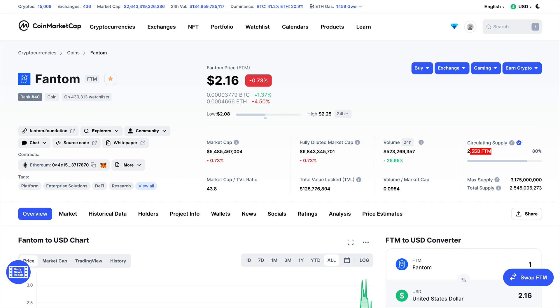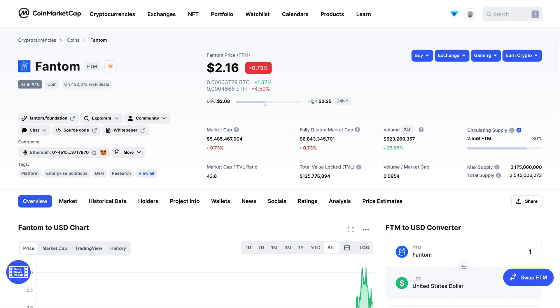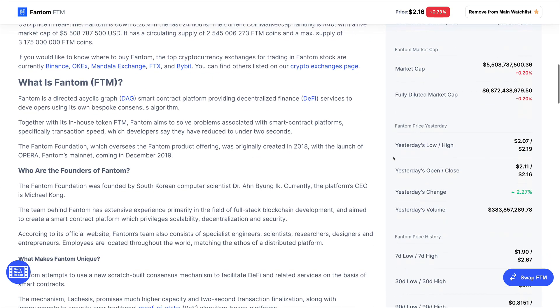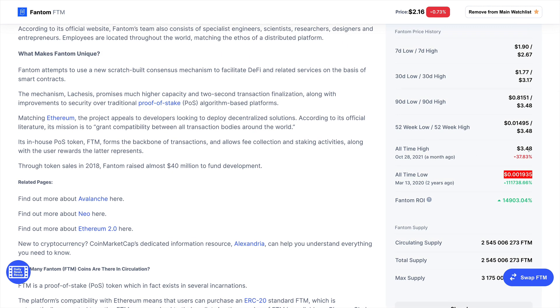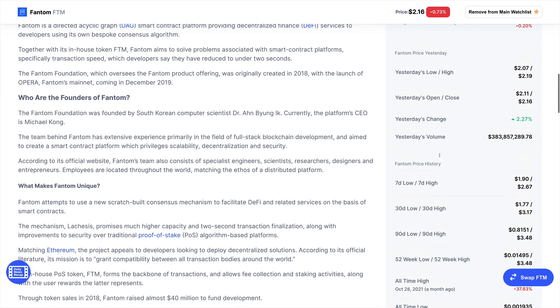The circulating supply is 2.5 billion Fantom tokens and the max supply is 3.1 billion tokens. Looking at the all-time low, which was almost two years ago, the price was under one cent — actually one tenth of a cent — which represents a crazy ROI over two years. The all-time high was $3.48, which happened about a month ago.